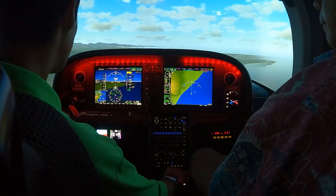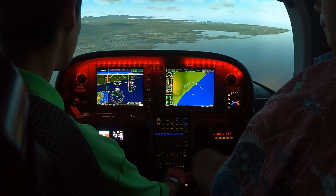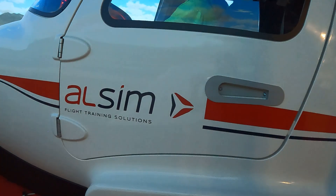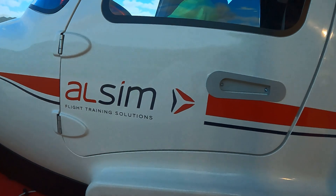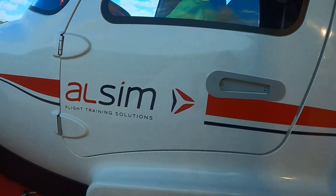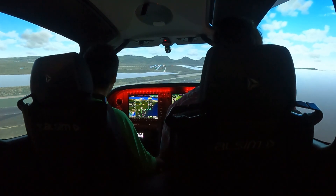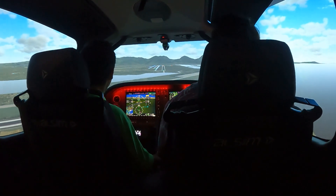It comes with a real Garmin Perspective Plus — you can get synthetic vision, safe taxi, and all the features that you have in their real aircraft. It also has our proprietary visual system, which we continue to upgrade, and our force feedback system that we're known for in terms of fidelity.